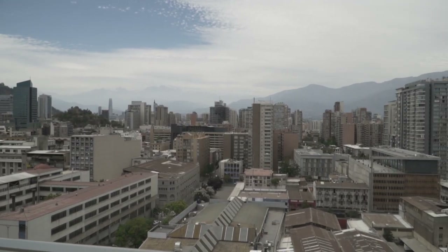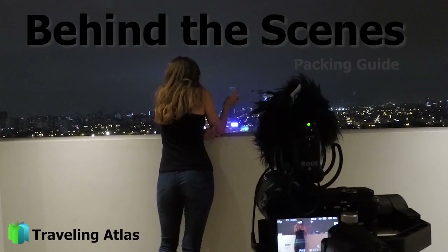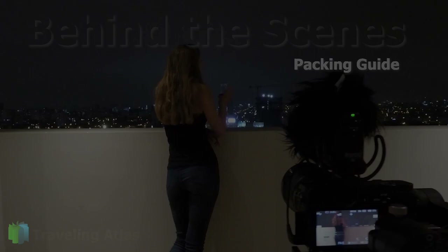We are coming to you from Santiago, Chile, where we want to answer a question that we always get: how do you pack in a carry-on for 16 months? We want to share the tips and tricks that we've learned over three and a half months of travel. We're going to show you exactly what we pack and how we pack.